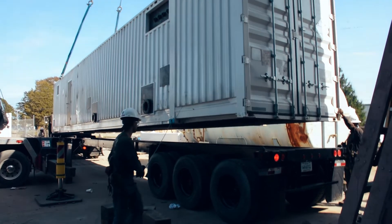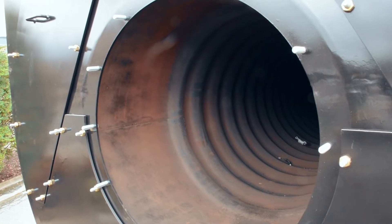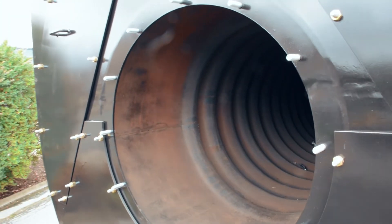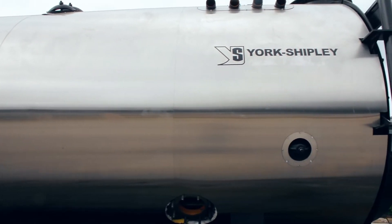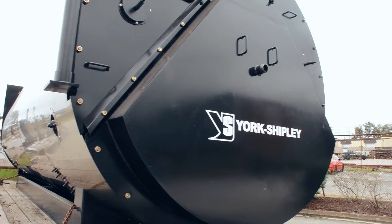This unique low-profile design offers the optimum configuration for mobile boiler construction. Mobile boilers offer the ultimate in flexibility for steam and hot water facility demands, and the York Shipley YSR is the boiler designed specifically to meet those demands.